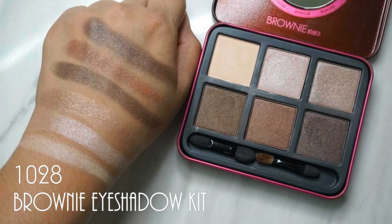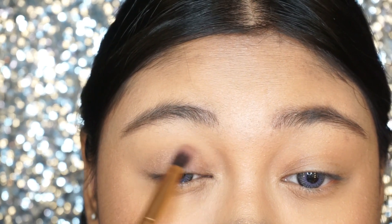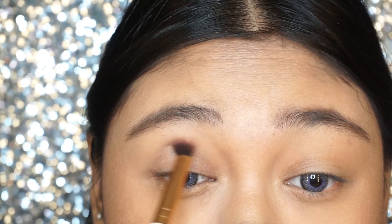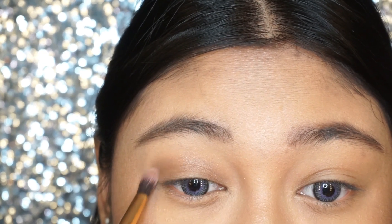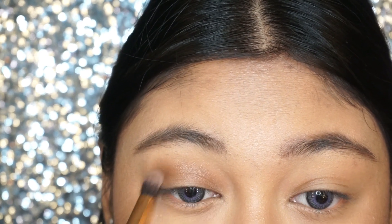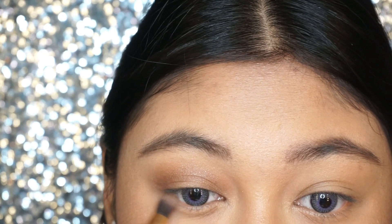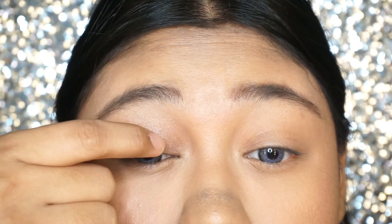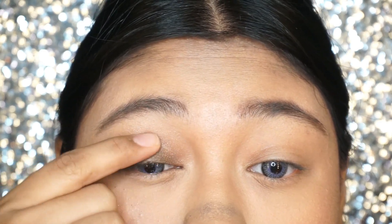Now moving on to the star of the show — I'm taking this 1028 Brownie Eyes palette filled with neutral brownie bronzy shades. For the first shade, I'm using this shimmery satin bronzy golden shade and putting it in my crease as a transition shade. Next, for the center of the eyelids, I'm taking this beautiful bronze shade, which is the second darker shade in the palette, and using my finger to pat it on.